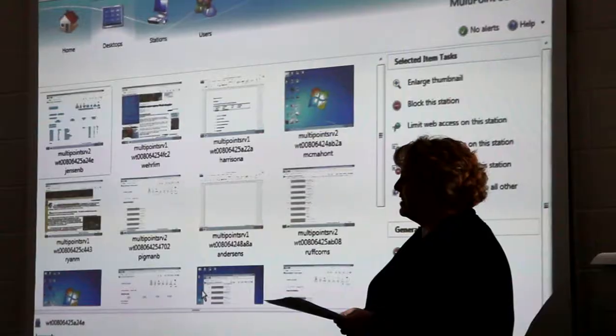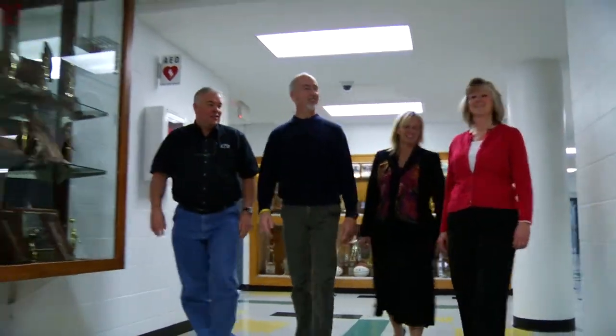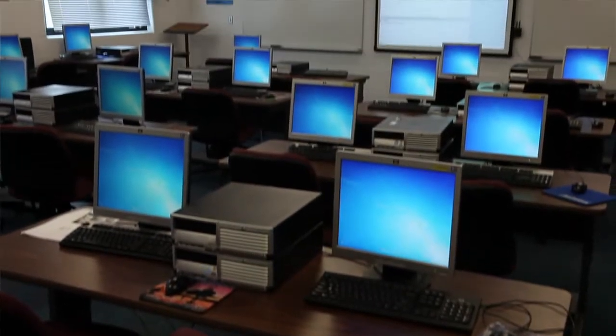Windows MultiPoint Server 2011 enabled us to build upon our environment, make our instruction more productive, and yet allow us to do things within the confines of good fiscal operation. HTS is a wonderful resource. We have the expertise of a hundred people rather than just the one that you might have in your building. It's expedited things greatly.